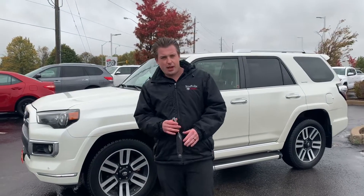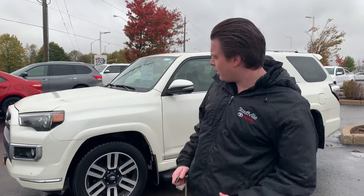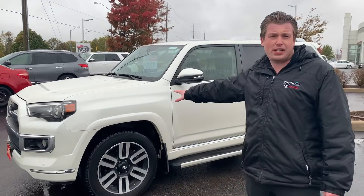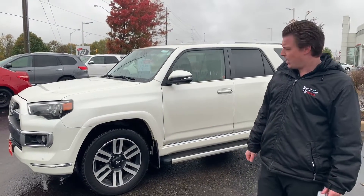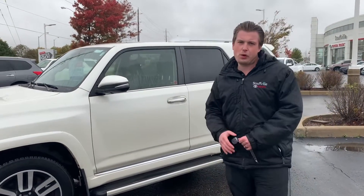Hey folks, Chad here at Stove Out Toyota. Today I wanted to show you a trade that just came in. We haven't even had a chance to detail it or put it on the lot yet, but this is how it came in. It's a 2016 4Runner Limited with the pearl white exterior. These trucks sell so quick, I just wanted to get this video out there for you.